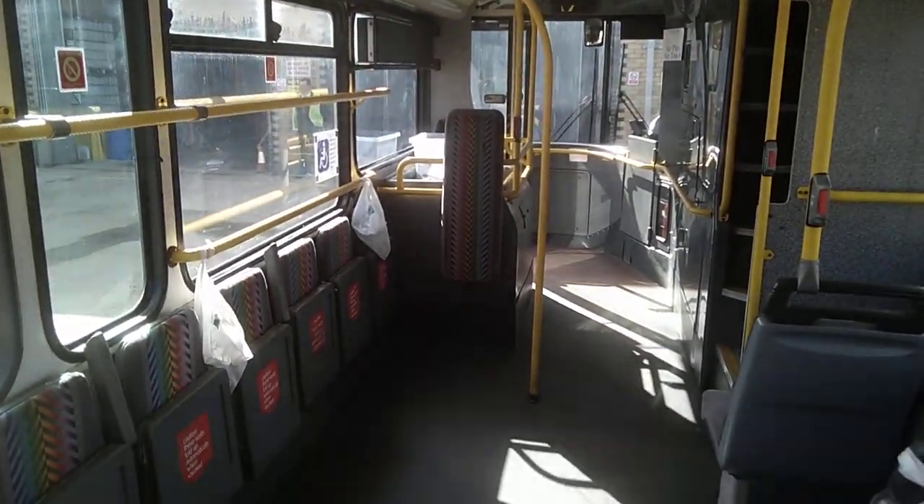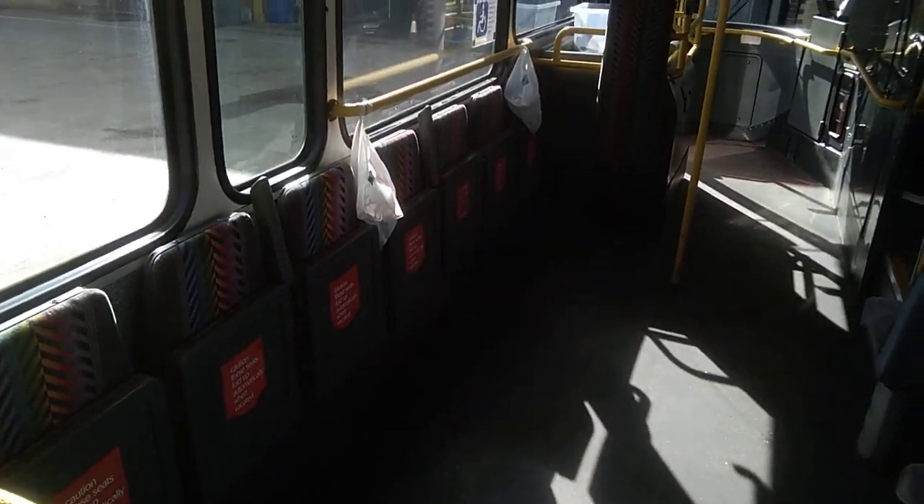Although thinking about it, that pole is in a handy place — it could be like the pole dancing area if you converted this to a party bus. You've got to think outside the box sometimes! A winner with provincial spec vehicles is the curved, twisty staircase.